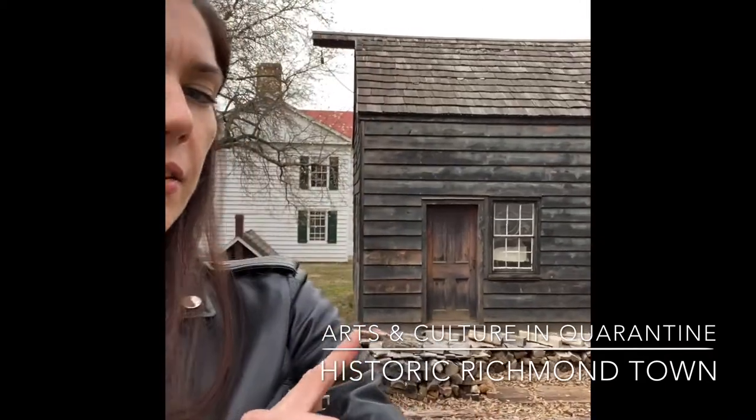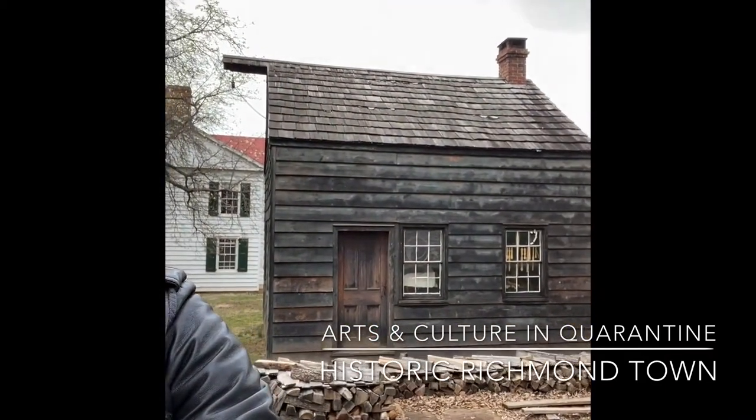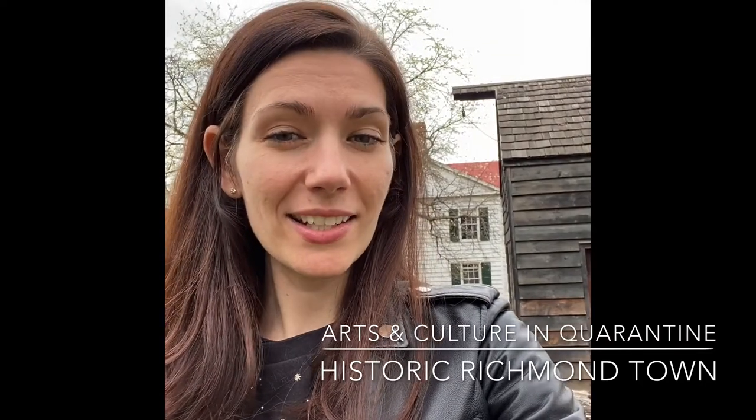Hi, I'm Jessica Baldwin Phillips, Executive Director and CEO of Historic Richmond Town. I'm standing in front of the Carpenter Shop at Historic Richmond Town, and let's see if it has an attic that we can explore for our Arts and Culture and Quarantine series. Let's go on in.